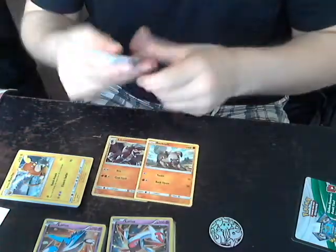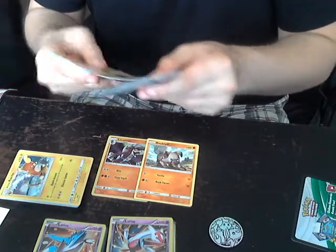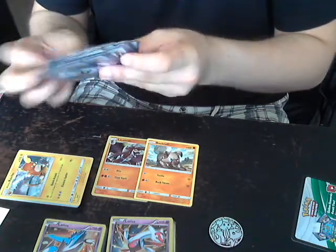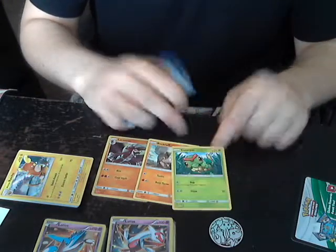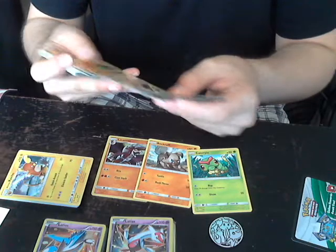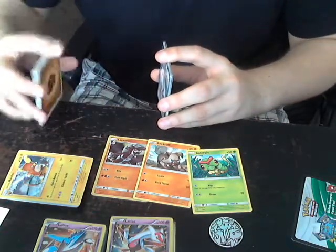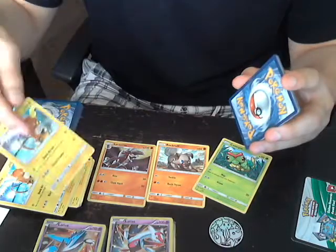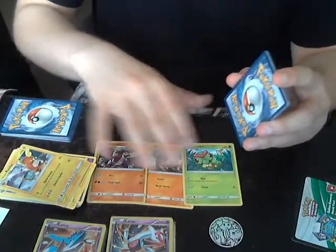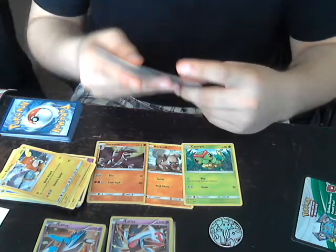Now we have Lycanroc and the old Lycanroc promo. Emanuel is mad because he bought these and then they reprinted them. In the Lycanroc deck you have a Caterpie for some reason - this is mainly Normal and Fighting types we see here. We probably want to go with Lycanroc because it's just one type of energy, so whatever Pokemon you're playing won't get blocked by, for example, the Raichu deck only having Psychic energy.